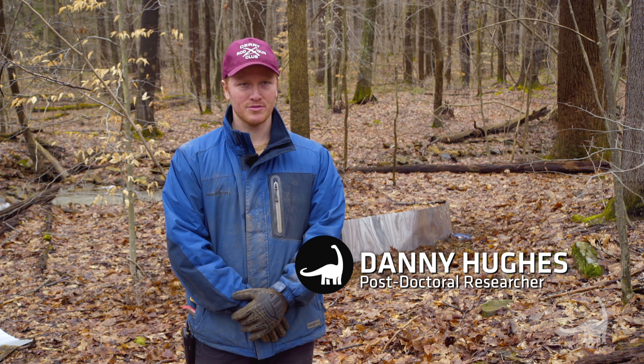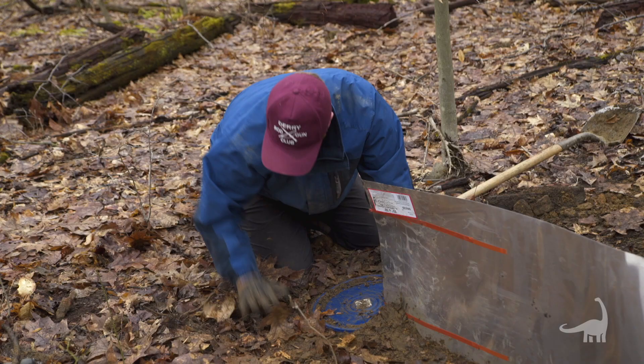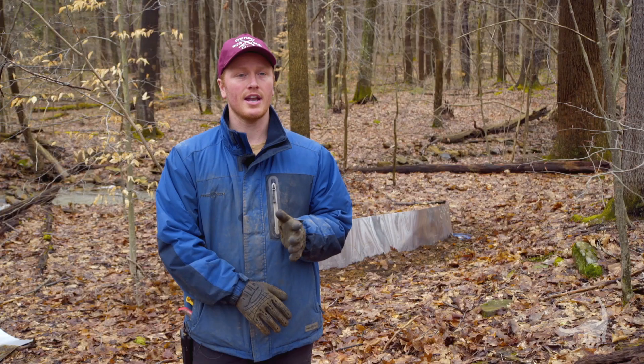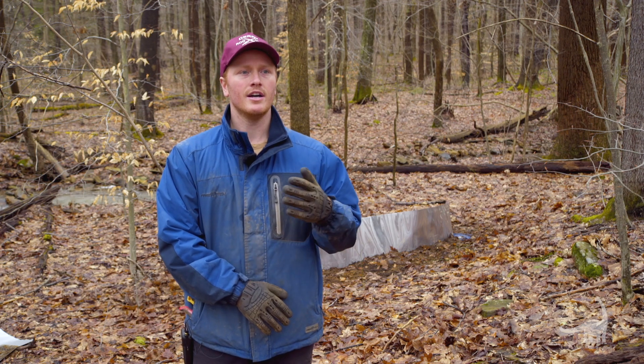Hi, I'm Danny Hughes. I'm a postdoctoral researcher in the section of herpetology at the Carnegie Museum of Natural History. What that means is that I'm here to do research, and we're specifically interested in how communities change over time in relation to climate change and environmental change.